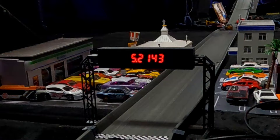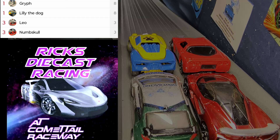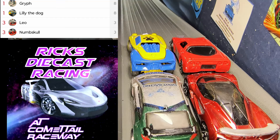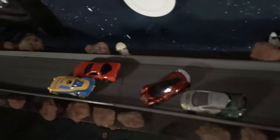Some tight racing action down there at the bottom as it was Griff barely squeezing out second over Leo. It is Griff and Lily the Dog in control but Leo and Numskull are still in it as we're back up at the top of the Comet Tail Raceway.